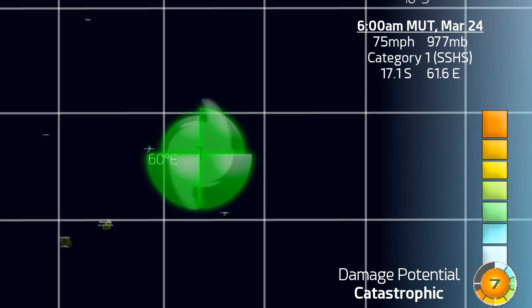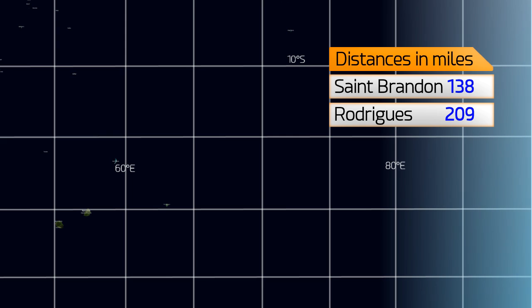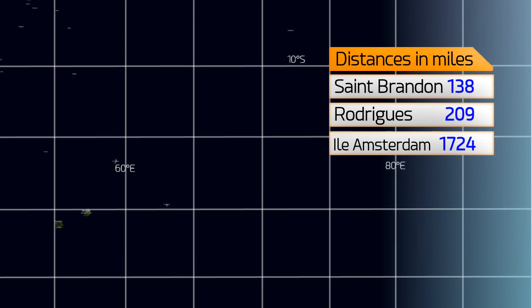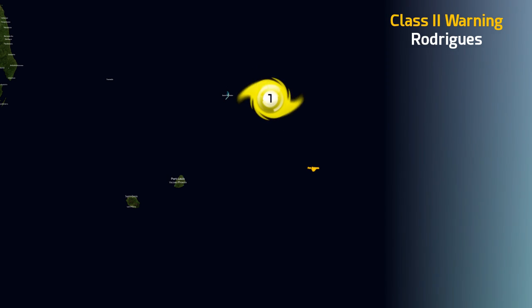Here it is right now. As you can see, the southern side has a much wider wind field than on the northern quadrants. It is at 17.1 South, 61.6 degrees East — 138 miles from St Brandon, 209 from Rodrigues, and 1,724 miles from Isle Amsterdam, way down towards the south. It will be post-tropical by the time it gets there.